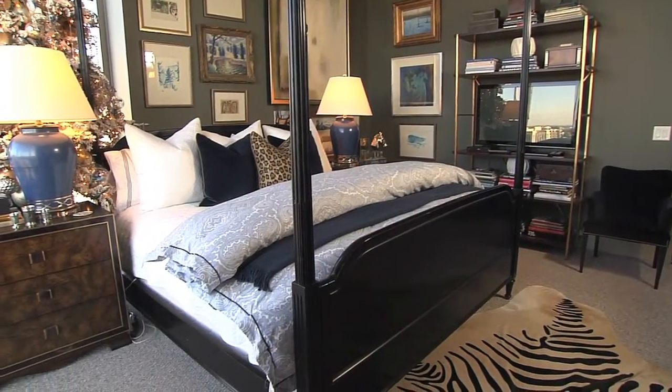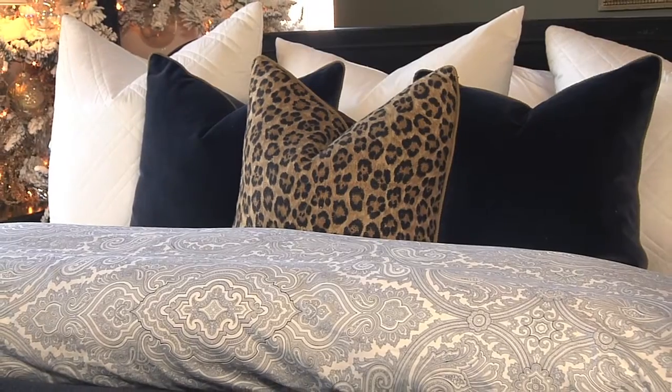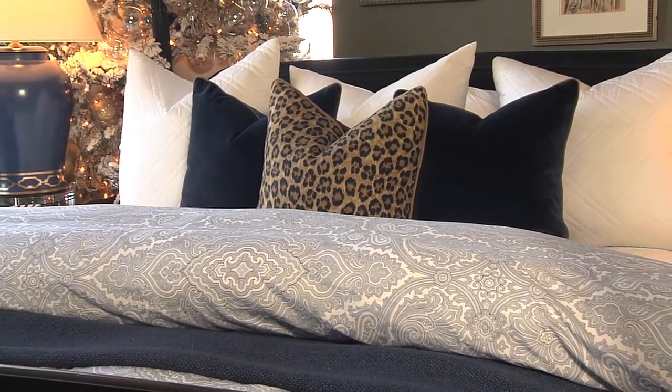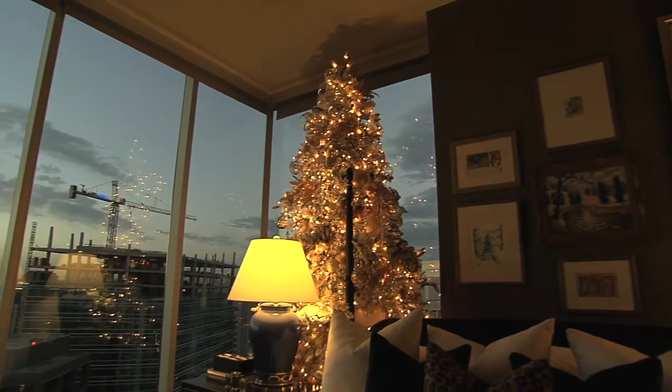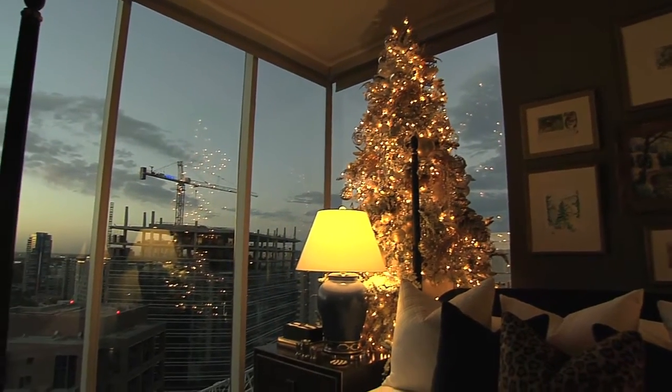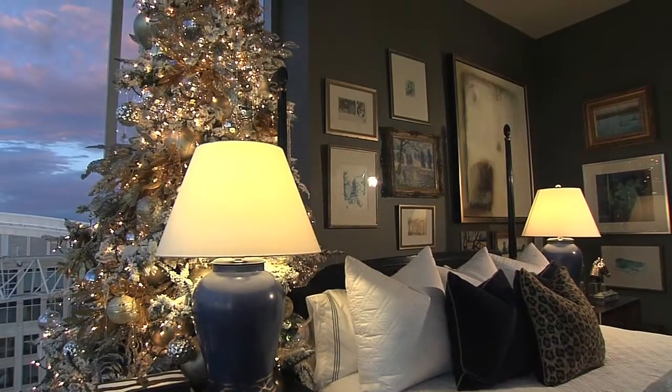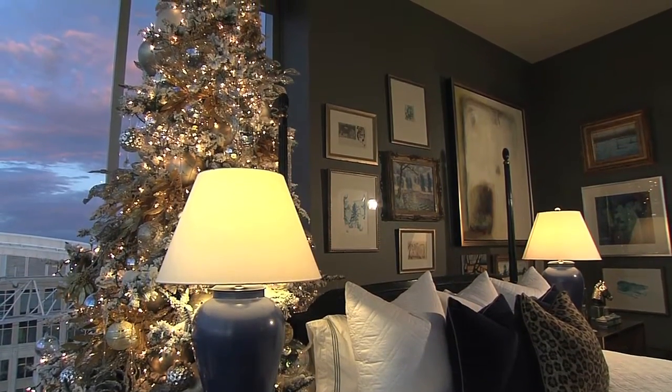Master bedroom — unbelievable space. In a lot of high-rises, you put a king-sized bed in and that's all there is. But this one has got the corner windows, which was really nice, so we floated the bed basically, and you can see all the way to the north and to the west.